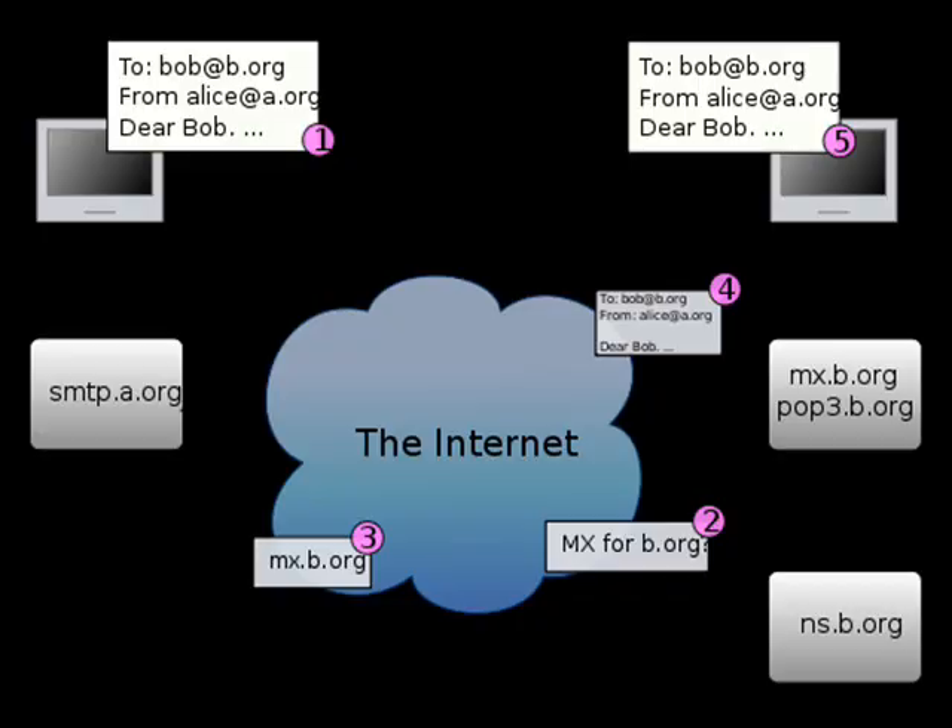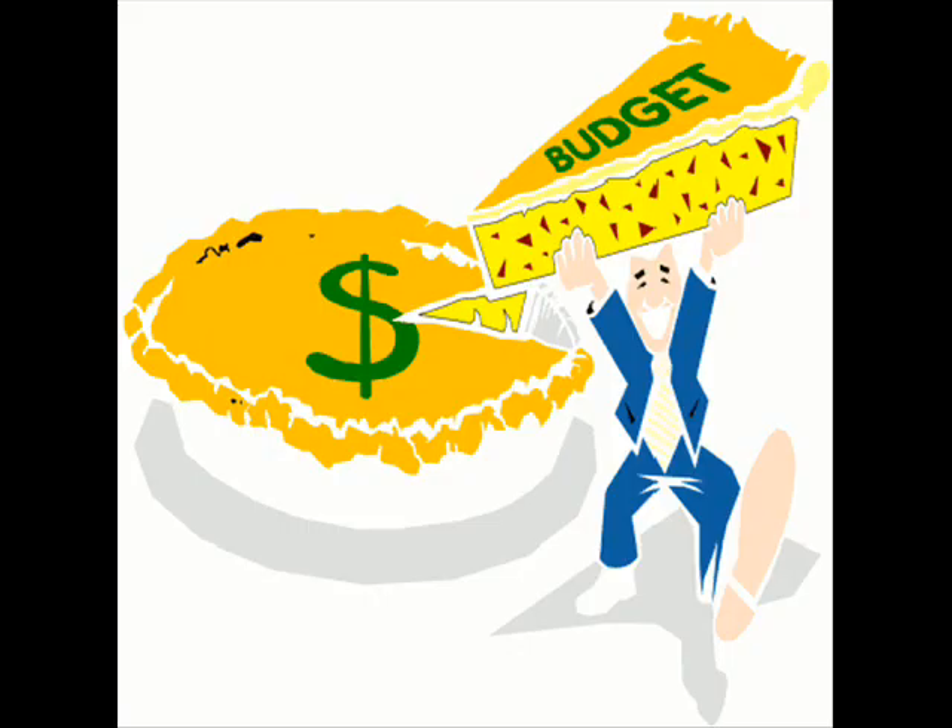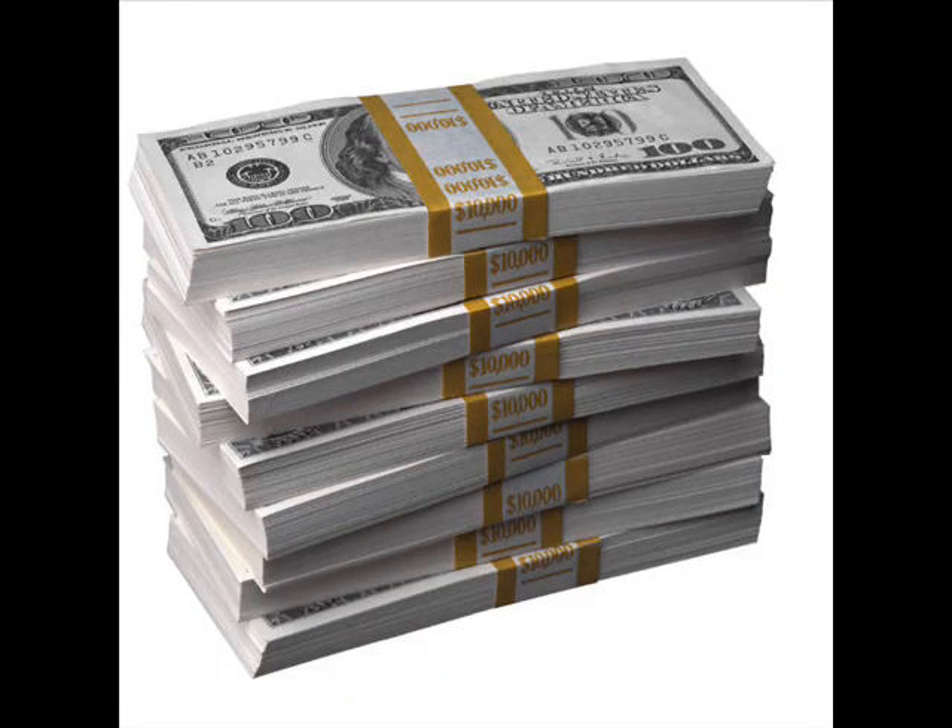With this much information, it is clear that IT is a priority. NASA devotes 13% of its budget to information technology, which is $2.2 billion.